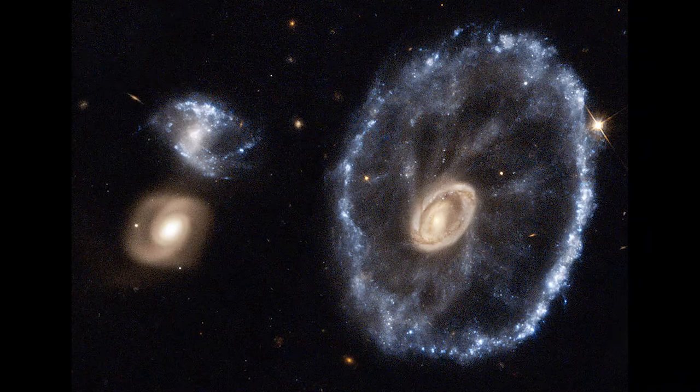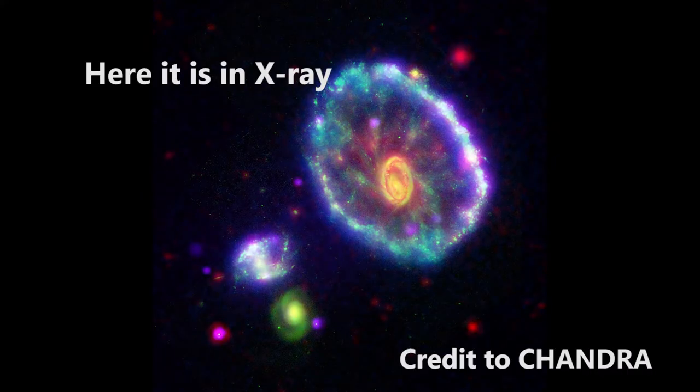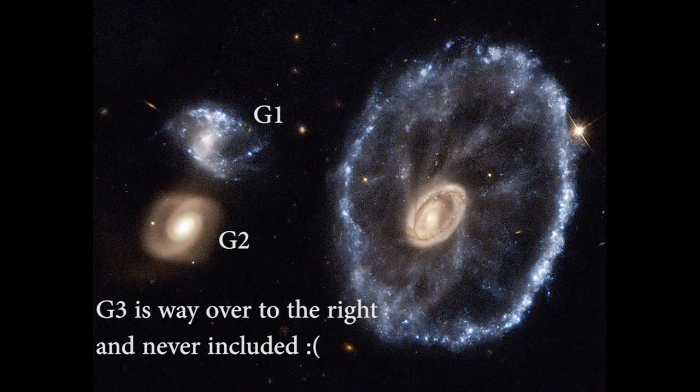A ring galaxy that we're actually really confident in saying was caused by a collision is our beloved Cartwheel Galaxy. The Cartwheel Galaxy we think for sure was involved in a head-on collision which caused a shock wave through the galaxy and separated it — not completely — into a centre and not just one but two rings in fact. It is believed that the companion galaxy G3 was the bullet that actually caused the shock within the Cartwheel Galaxy, as it's connected to the galaxy through a hydrogen tail.